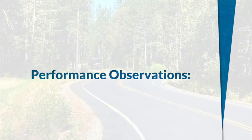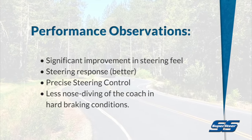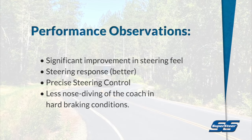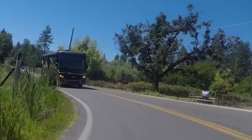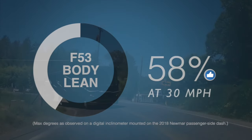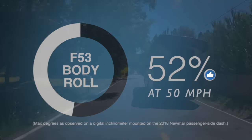Here are some performance observations. We observed significant improvement in steering feel, steering response, and the steering was more precise. We also noticed far less nose diving of the coach when under hard braking conditions, as shown in this video. Body lean was reduced by 58% at 30 miles per hour, and at 50 miles per hour there was 52% less body roll.